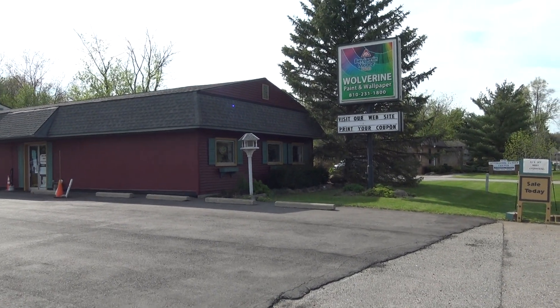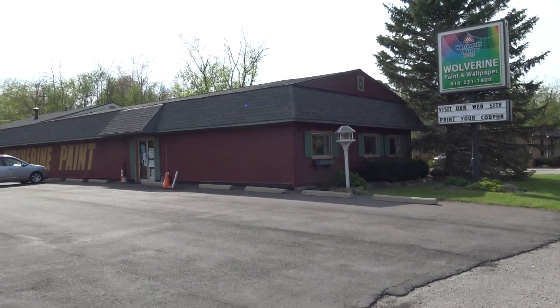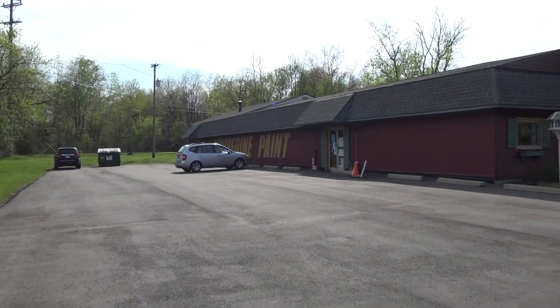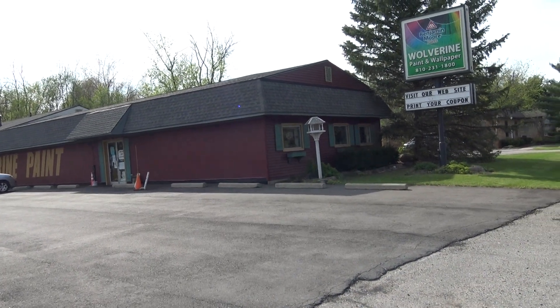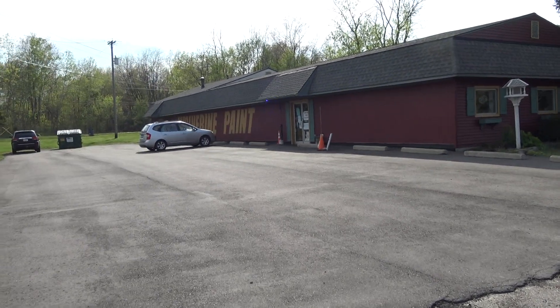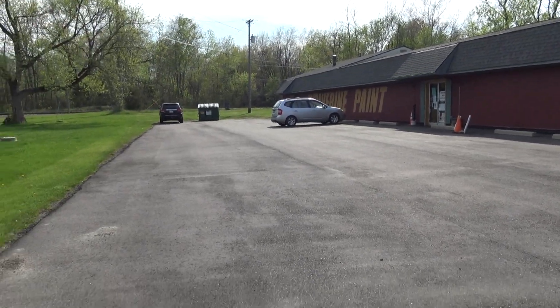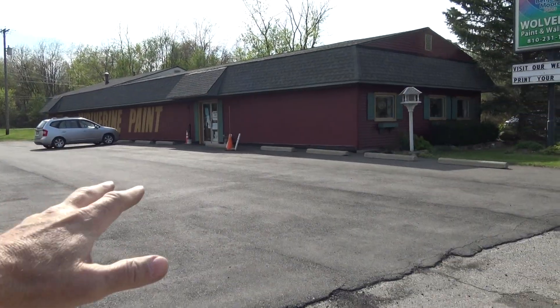Hi folks, this is Steve. I'm going to take you on a quick tour of 4860 M36 here in Highland, also known as Hamburg. This is a commercial building, 3,800 square feet of commercial space. The building is extremely clean, extremely well-maintained. The parking lot has just been resurfaced. This sits on just over an acre of commercial property.